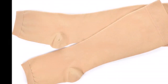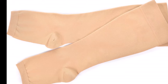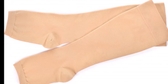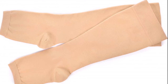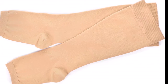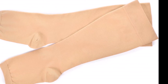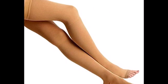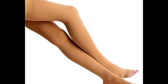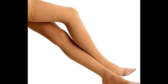Compression stockings squeeze the patient's legs and improve circulation. They work tight around the ankles and loose further up the leg. In this way, compression stockings encourage proper blood flow upwards against gravity and back towards the heart.